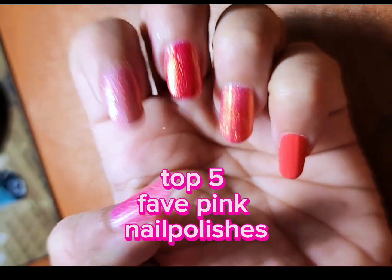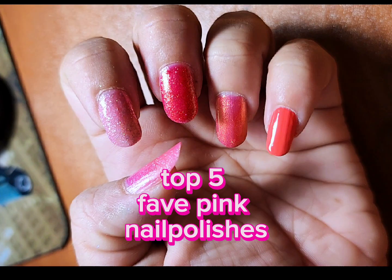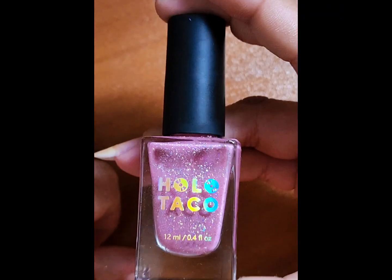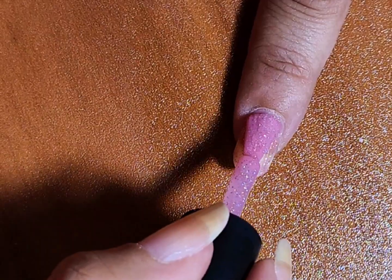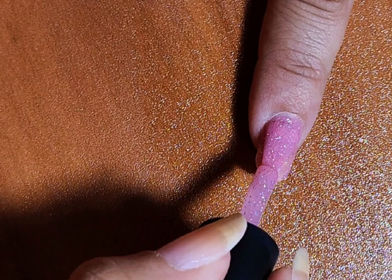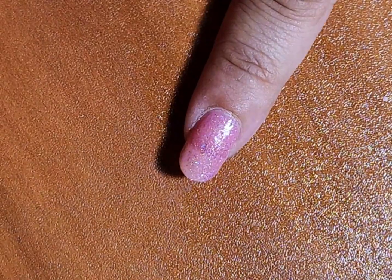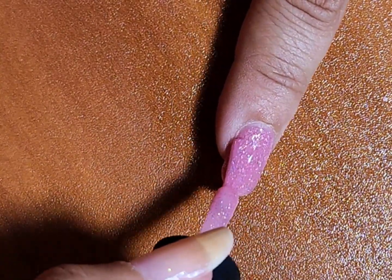These are my favorite nail polishes from the pinky-red-orange world. This is Blush Money from Holo Taco — it's a pretty pale pink but it also has scattered holo in it. It looks like a scattered holo or crushed holo — there's holo in it, that's all you need to know.